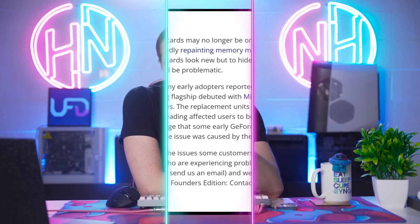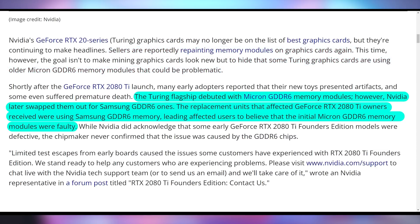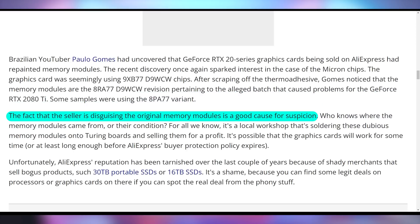If you bought an RTX 20 series GPU from AliExpress, there's more RAM painting going on. We talked previously about crypto miners painting over VRAM residue to hide heavy use, but now sellers on AliExpress are painting over the fact that certain RTX graphics cards have Micron RAM chips. Early in the RTX 20 series, some Micron chips were actually faulty and causing performance issues, so NVIDIA eventually switched over to Samsung. The AliExpress sellers are likely trying to hide that fact so you think you have a GPU that runs at full speed, despite it potentially having issues.